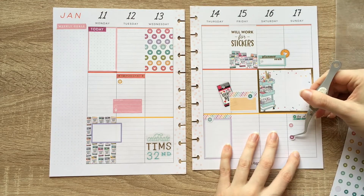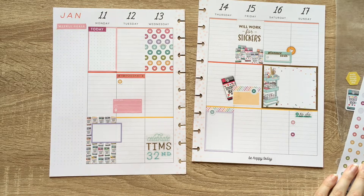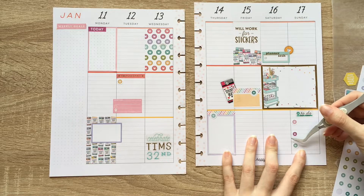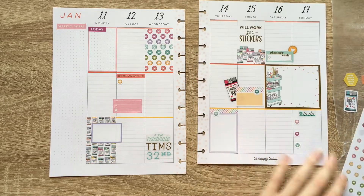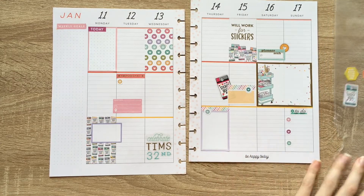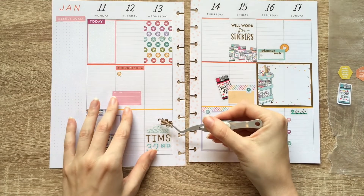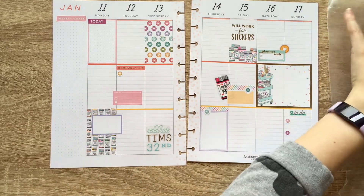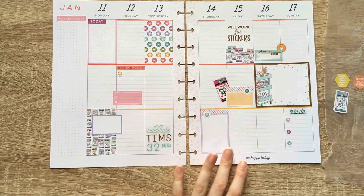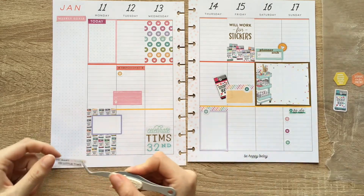I like the little crafty stickers — they just make me happy inside. Let's grab this one. I'm trying to diversify the colors in the spread. I really don't like this acid green color, so I'm not going to use it. There's a sticker here that says 'too many stickers, so little time,' and I like that quote.